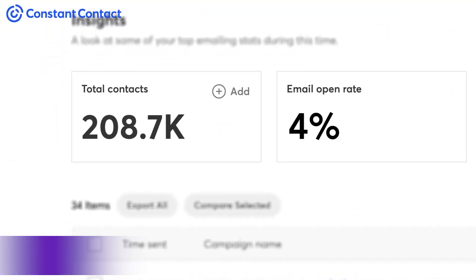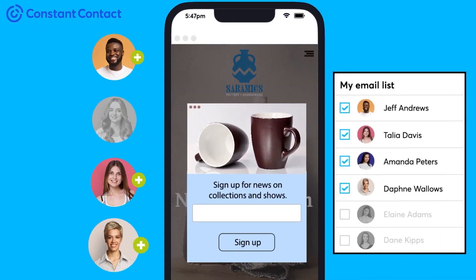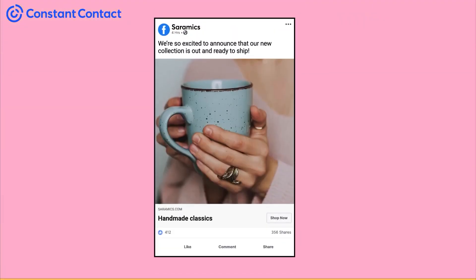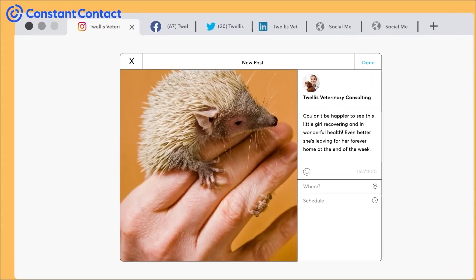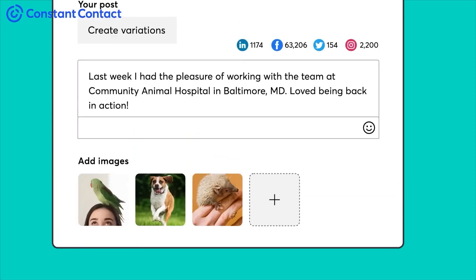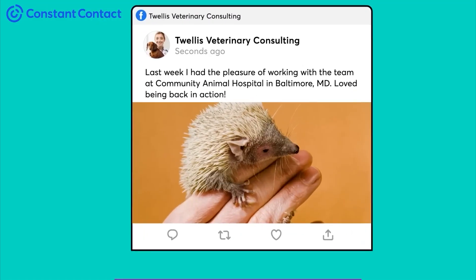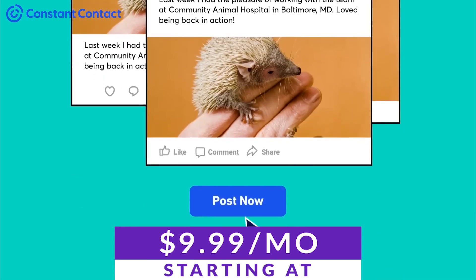Number three on this list is Constant Contact. Constant Contact is an all-in-one marketing platform that assists businesses in fostering customer relationships and achieving growth. Constant Contact incorporates email marketing, social media management, and website building features. It's renowned for its user-friendly interface and exceptional customer support, so you never have to worry about being left alone. Plans start as low as just $9.99 a month.